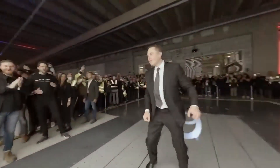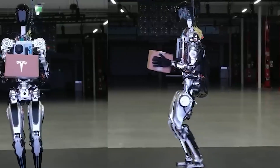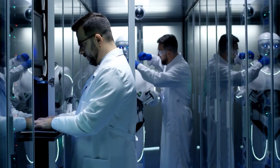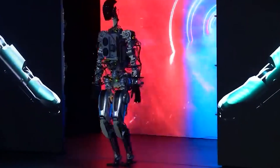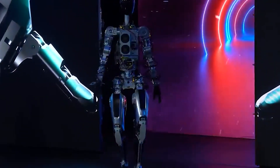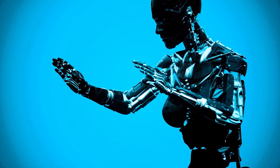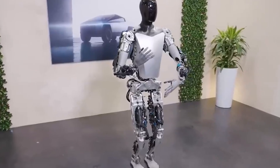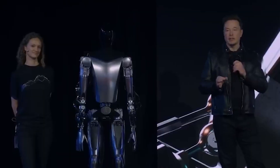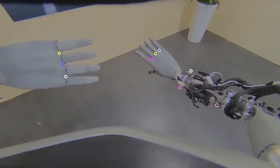Tethering also raises doubts about the true capabilities of the robot when it is not supported by external structures. With the Optimus Generation 2, Tesla appears to have addressed this concern head-on. The trailer reveals a pivotal moment — the absence of any guiding strings or external support. The robot is seen walking freely, displaying a level of autonomy that signifies a substantial leap forward in its development, showcasing the robot's enhanced control and balance.